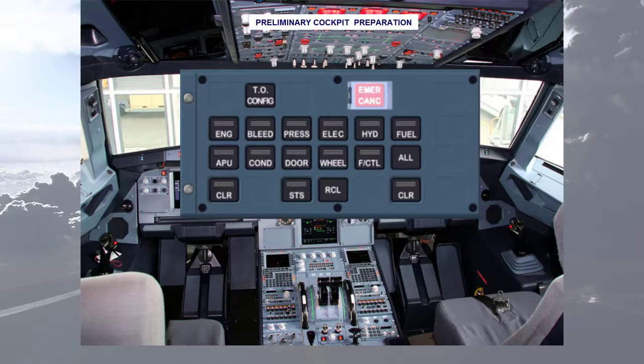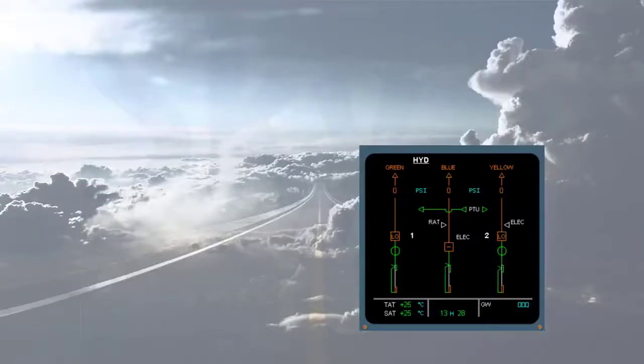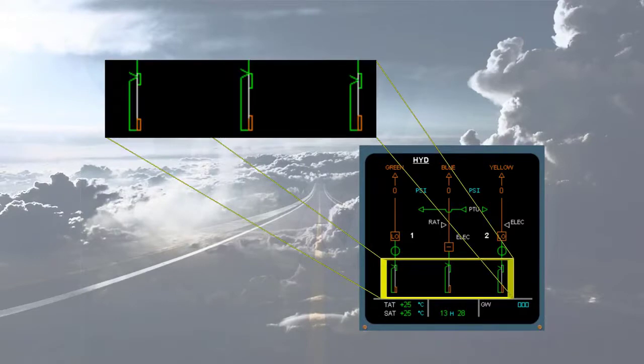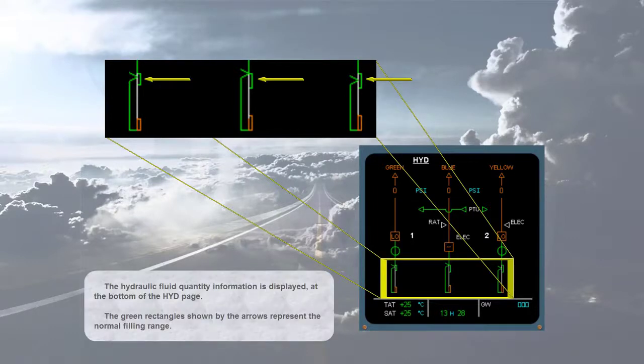Check the fluid level on the ECAM hydraulic page. At this moment, external power is applied and the APU is running. The hydraulic fluid quantity information is displayed at the bottom of the hydraulic page. The green rectangles shown by the arrows represent the normal filling range, and the fill level indicators show the actual fluid level.